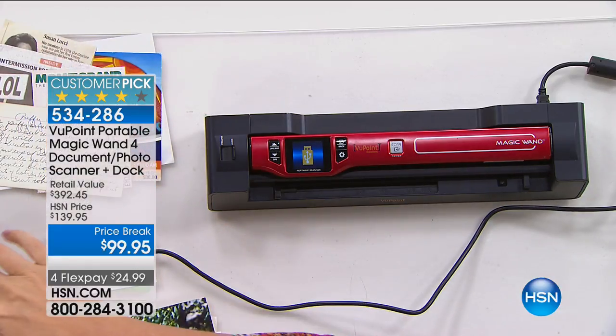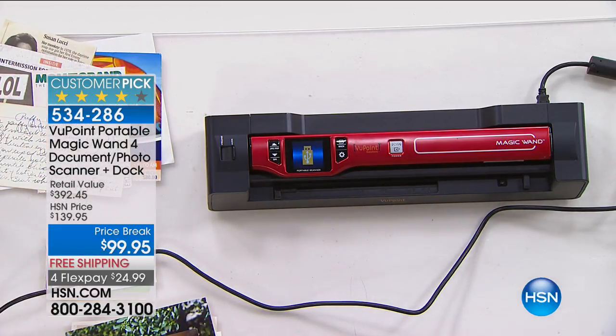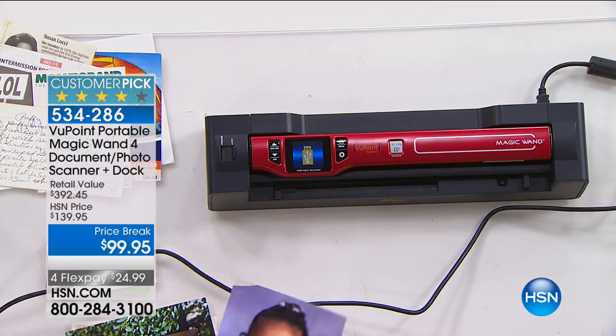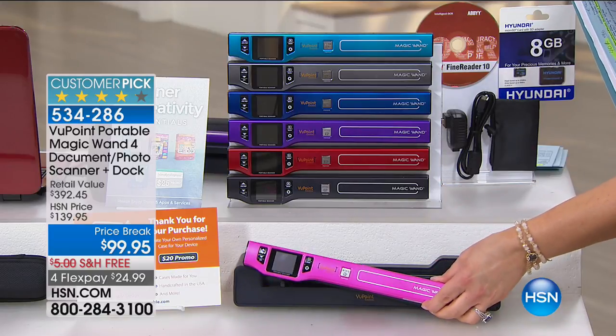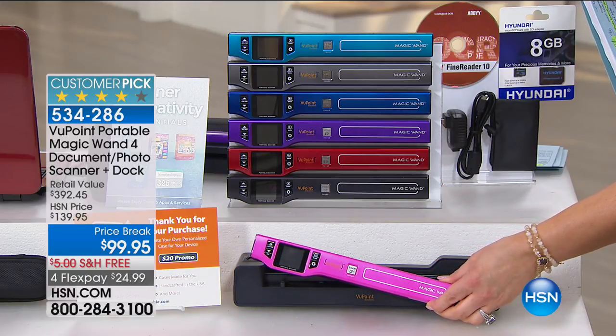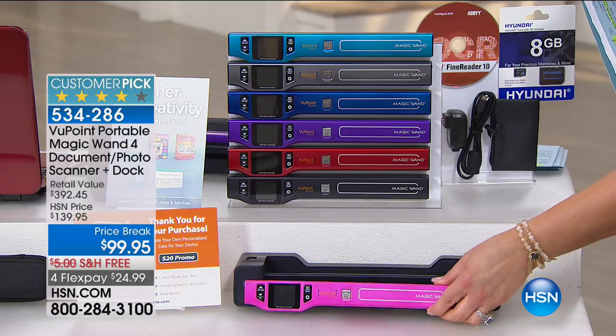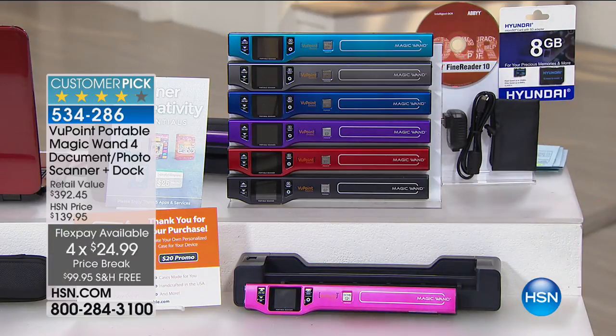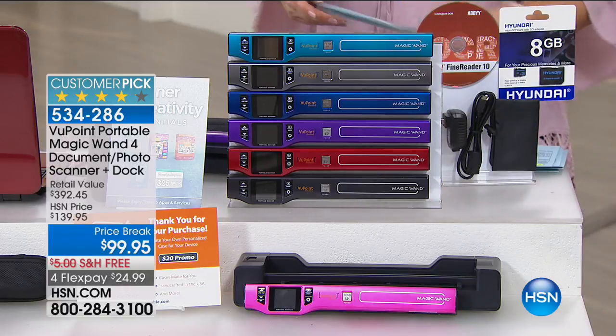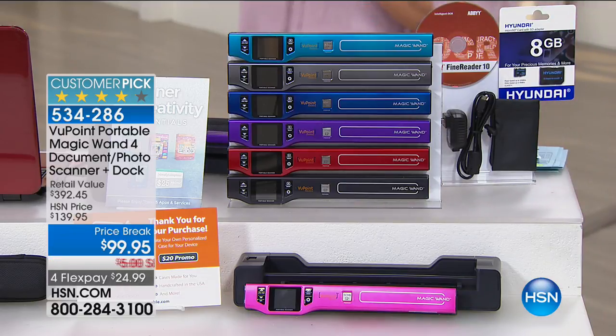It comes in wonderful colors — turquoise, pewter, blue, purple, red, black, and fun bright pink. It's $24.99 on any debit or credit card with free shipping and handling. Get it home while you can.